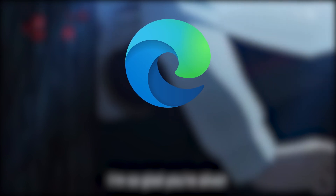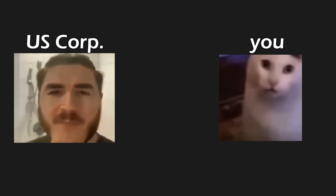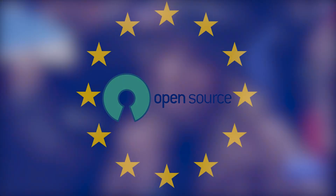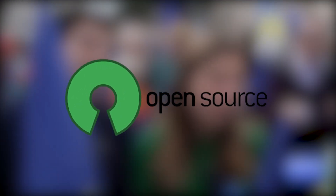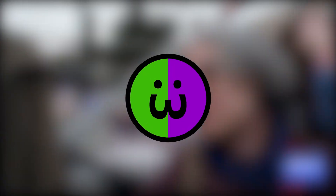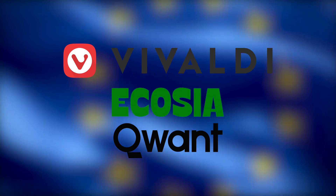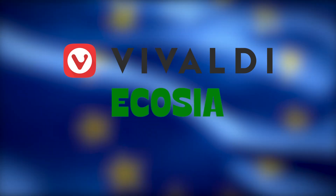You all know Edge and Google and all those other big browsers made by American companies that steal your data. Well, there's quite some choice to pick from European or open source software — because in my opinion, it doesn't have to just be European, it could also be open source. Both of those things is a big win. For European-only, I found Vivaldi browser, Ecosia, and Qwant. Personally, I have the best experience with Ecosia and Vivaldi, so I'm still using those.